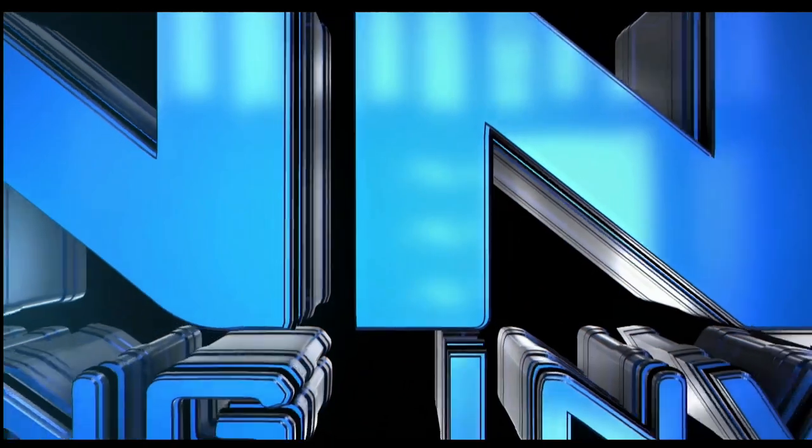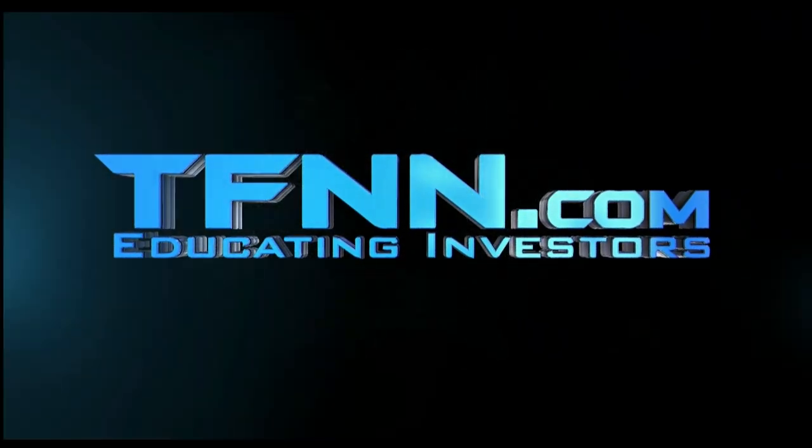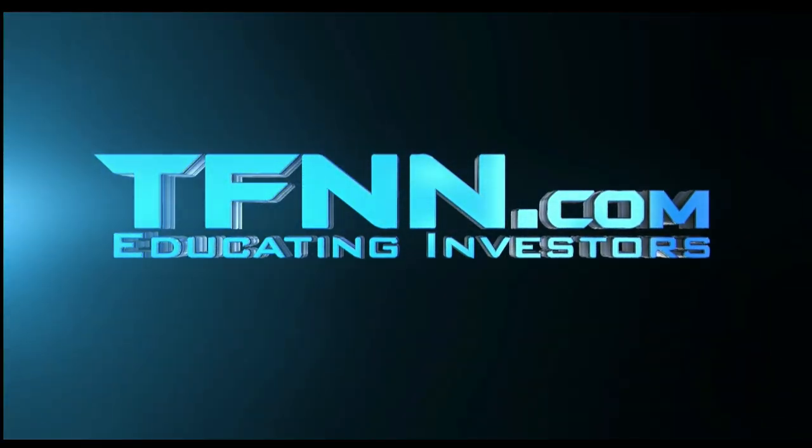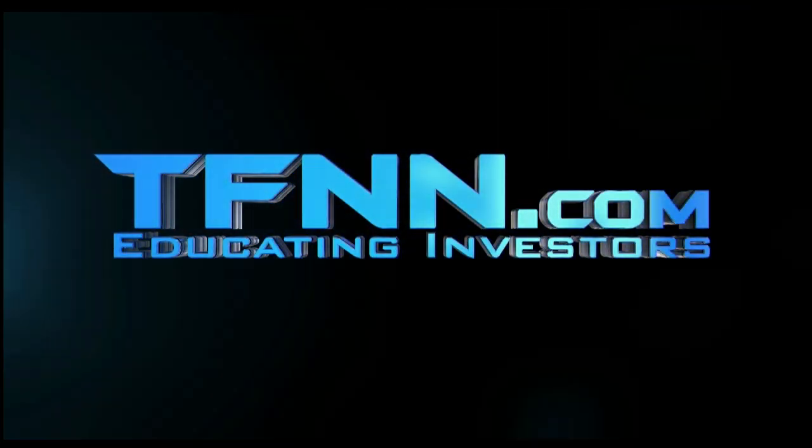Don't forget, you can listen to TFNN live on your mobile device 24 hours per day. Go to TFNN.com and hit Watch Tiger TV.